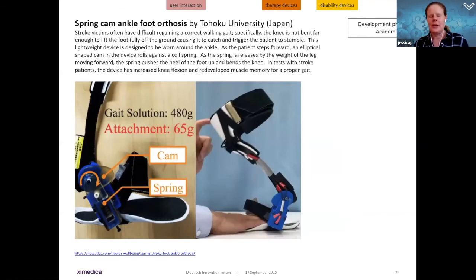Moving into physical walking aspects of disability: the spring cam ankle foot orthosis from a Japanese academic team helps stroke victims regain correct walking gait. Stroke victims have challenges bending their knees enough to lift the foot off the floor, causing dragging and stumbling. This lightweight device worn around the ankle uses an elliptical cam that rolls against a coil spring; as the spring is released with the leg moving forward, it pushes the heel up and bends the knee — essentially teaching the knee to relearn muscle memory. Tests showed stroke victims recover faster in rehab.